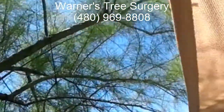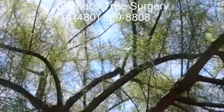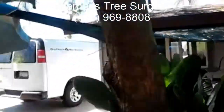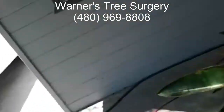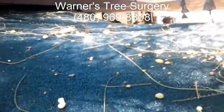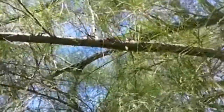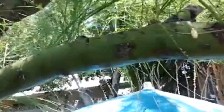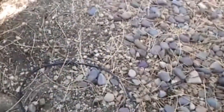This is Warner with Warner's Tree Surgery and we're out here looking at this Palo Verde tree. As you'll be able to see, there's sap running from the tree in different places, and there are also exit holes around the base of the tree.